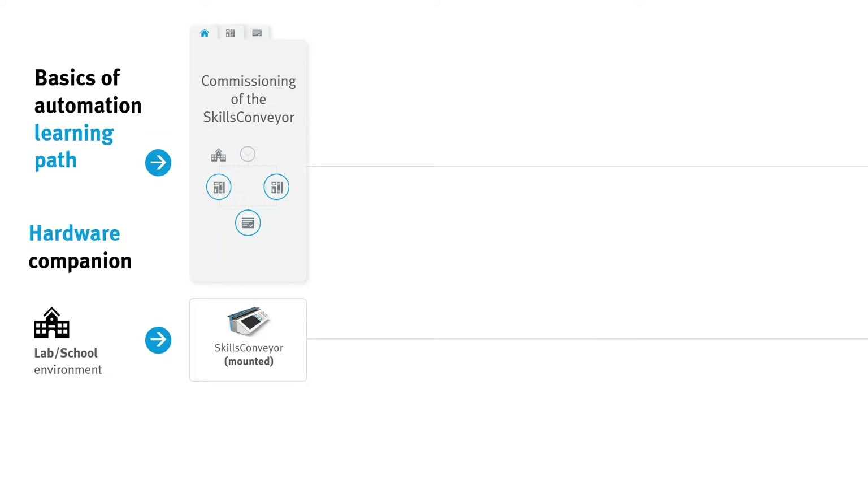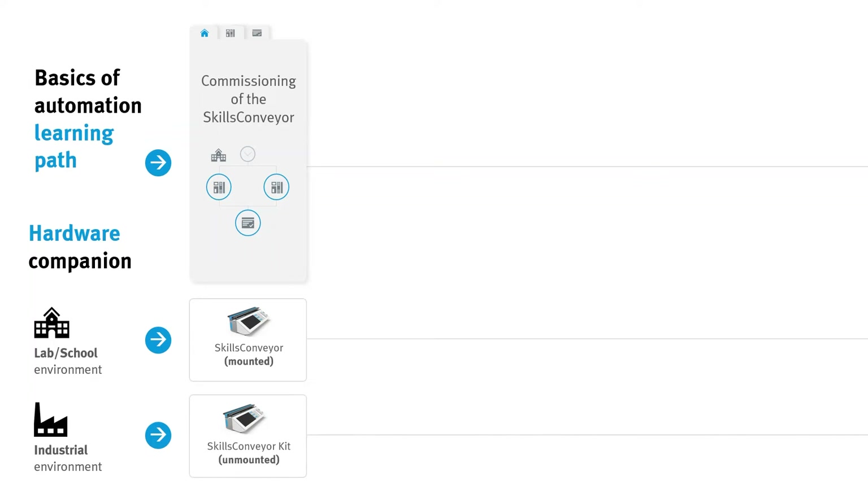For industrial learning environments with larger time budgets and a high interest in conveying profound practical wiring skills, we recommend choosing the Skills Conveyor Kit for self-wiring and the corresponding e-lab course.